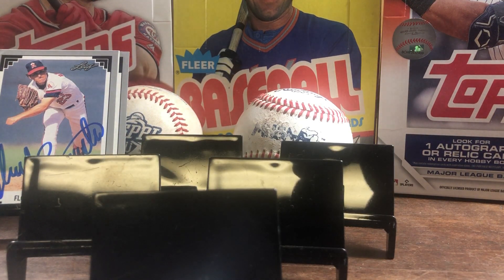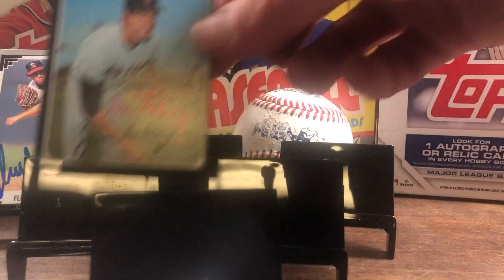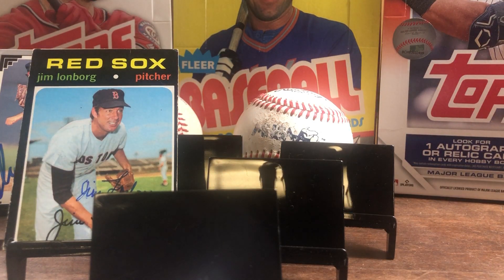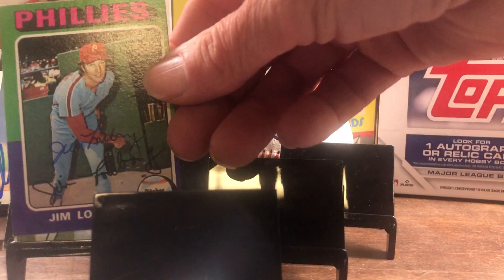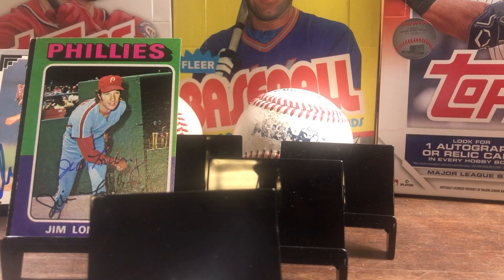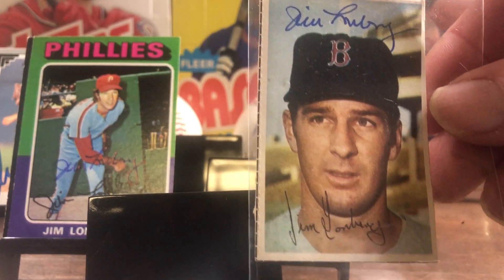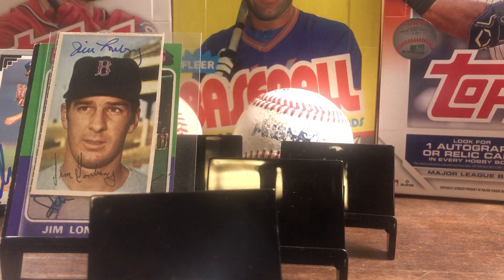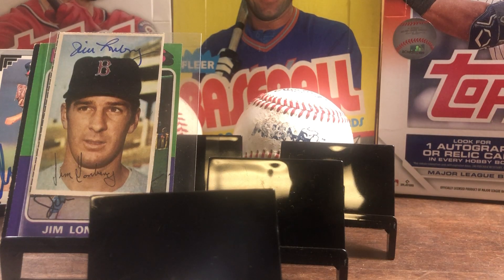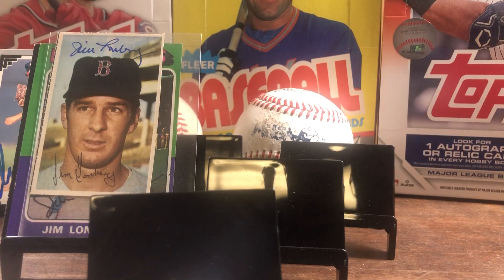Next one from Brockton, Mass — it's a three of three, zero fee, in nine quick days. We got, for my Red Sox, Mr. Jim Lonborg on the 71 Topps. He also signed the 75 Topps, and then he signed what I believe is a 1968 sticker. So thank you, Mr. Lonborg.